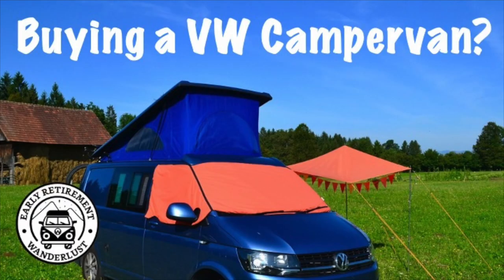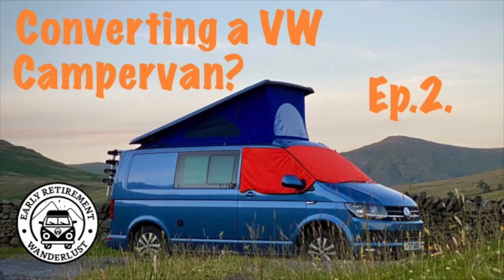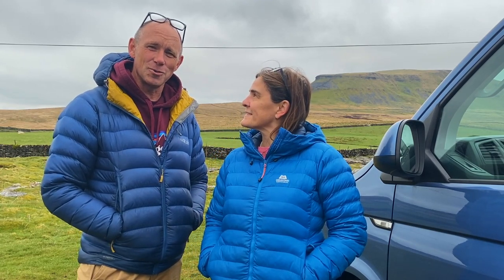Hi, we're Richard and Jackie and we are Early Retirement Wunderlust. Welcome to our three-part series on thinking of buying a campervan. In our first video we took you through some of the things we considered when buying our campervan. In the second video we showed you around our van and the choices we made when we converted it. Today we're going through the really exciting stuff — all the accessories you can buy once you've got your campervan.